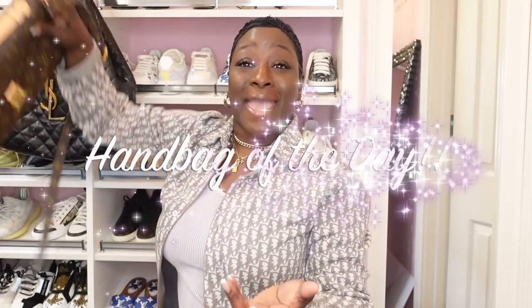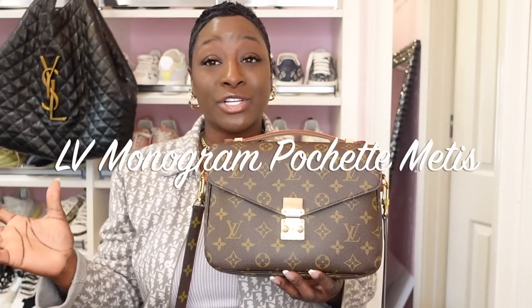Before we get started guys, of course we have to go over the handbag of the day. Handbag of the day goes to the beautiful LV Monogram Pochette Matisse. I have it of course in reverse monogram as well, but I wanted to bring this beauty out. You guys know exactly what I speak on when I say how beautiful and how functional this bag is. If you don't have it in your collection, you are missing out — I have to be honest.